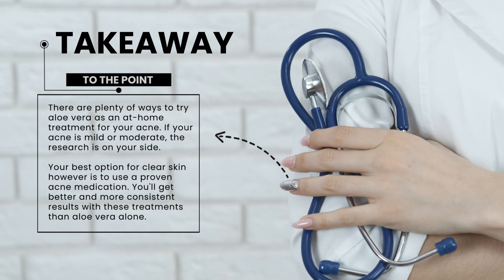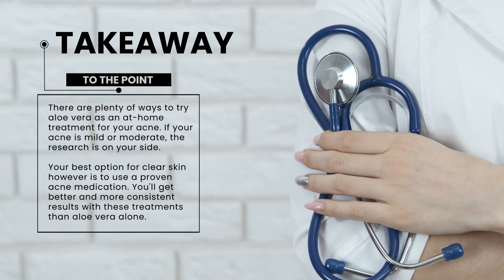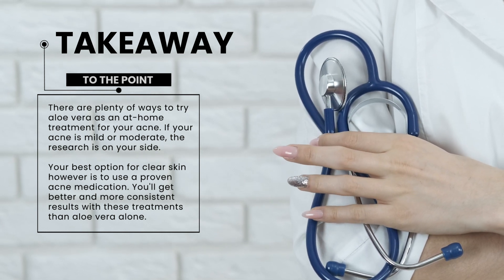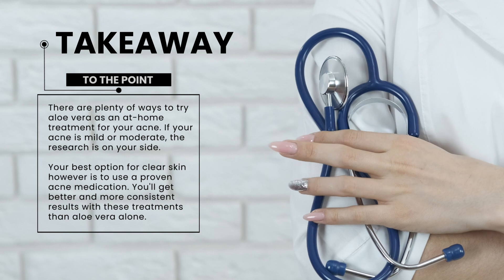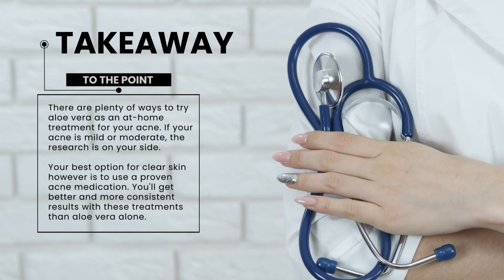In conclusion, there are plenty of ways to try aloe vera as an at-home treatment for your acne. If your acne is mild or moderate, the research is on your side. Your best option for clear skin, however, is to use a proven acne medication. You'll get better and more consistent results with these treatments than aloe vera alone.